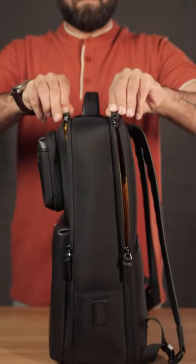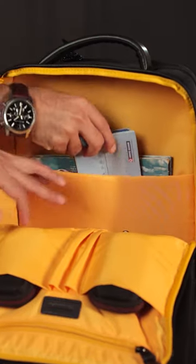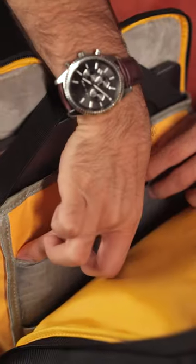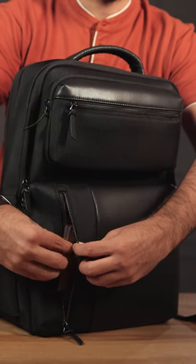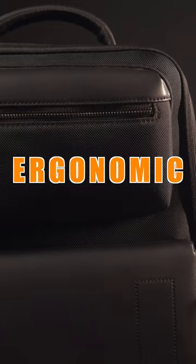It offers ample storage space since I carry a lot of my valuable assets including my laptop, memory cards and hard drives. Its well-designed compartments and pockets can keep my belongings organized and easily accessible.